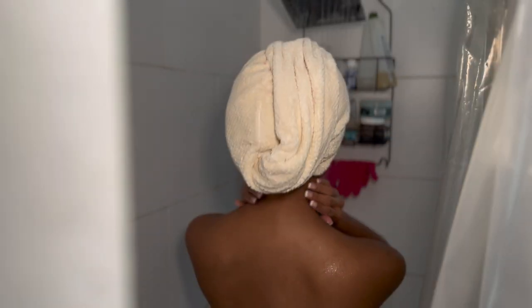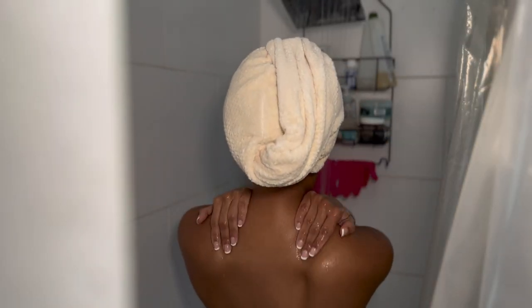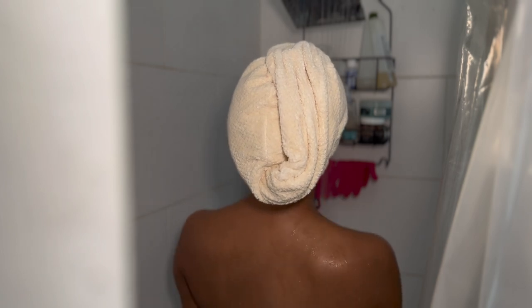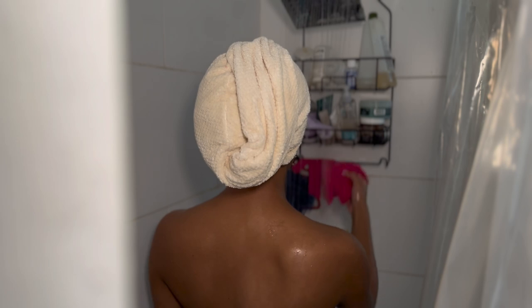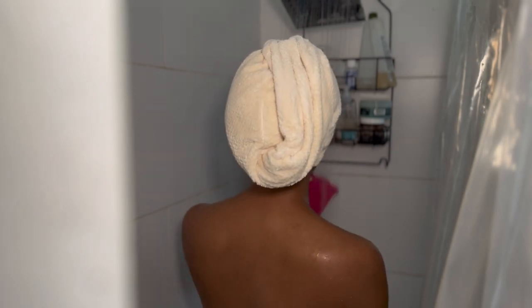Hi guys, my name is Ariana. I'm a stylist, entrepreneur, and content creator — all of that good stuff. But we're not here for that today; we're here for Self-Care Sunday. I start off my shower routine with just immersing myself in the shower, giving myself a little self-love.